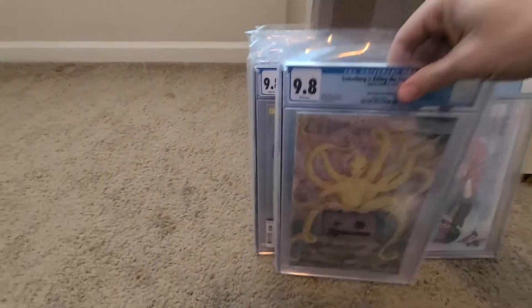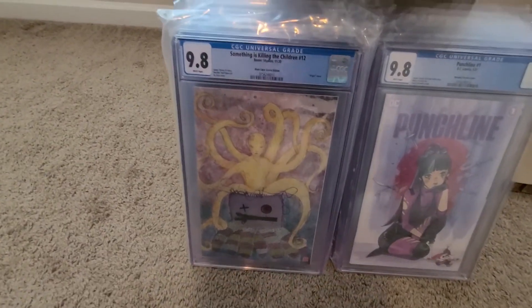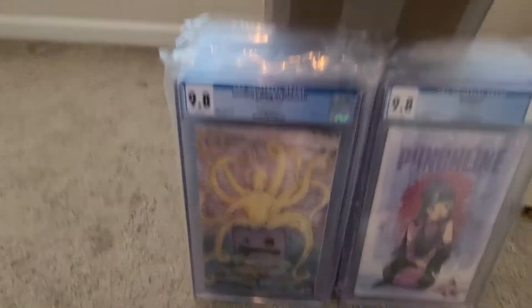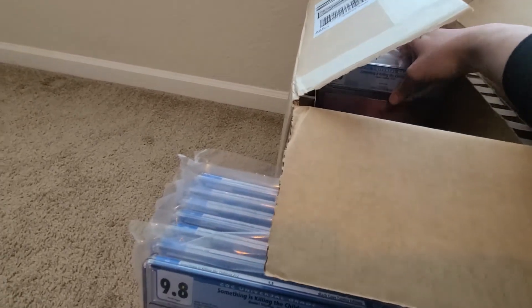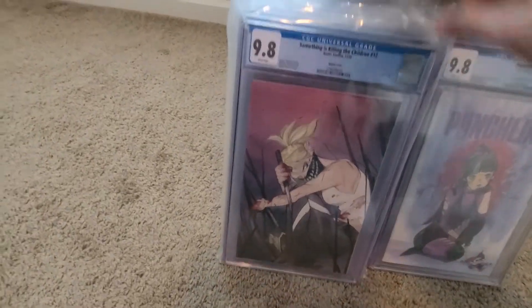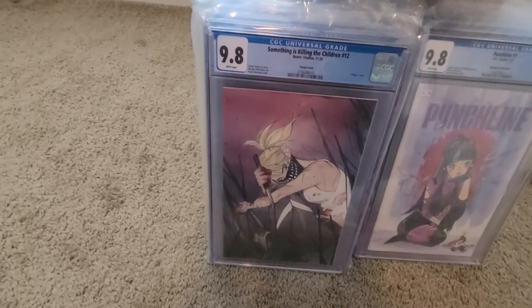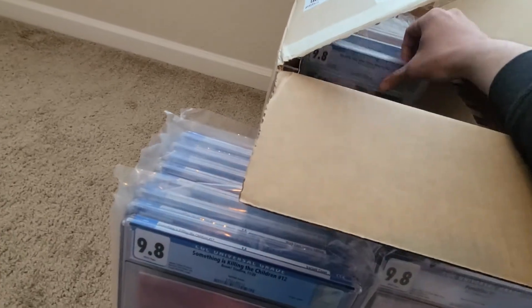There we go. Something is Killing the Children — The Black Cape, number 12 variant — 9.8. Nice, I'm excited to have that. And Something is Killing the Children, number 12, the ratio variant — Peach Momoko, 1-in-25 — 9.8. Nice. Another Something is Killing the Children for the collection.